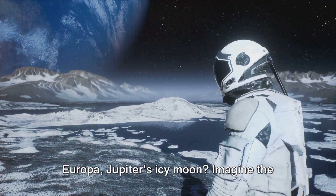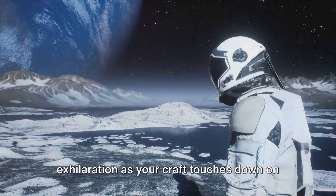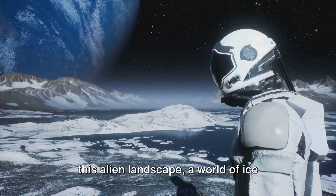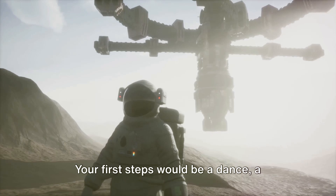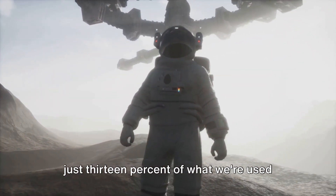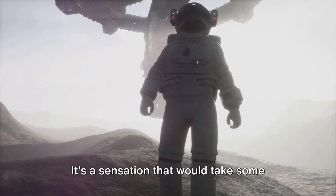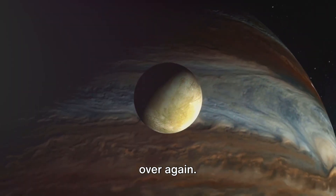Ever pictured yourself setting foot on Europa, Jupiter's icy moon? Imagine the exhilaration as your craft touches down on this alien landscape, a world of ice sculpted by cosmic forces. Your first steps would be a dance, a gentle ballet in the low gravity that's just 13% of what we're used to on Earth. It's a sensation that would take some getting used to, like learning to walk all over again.